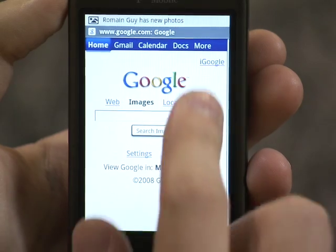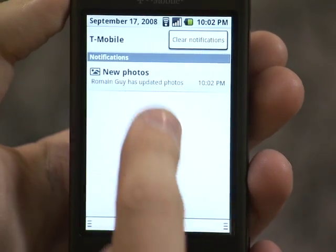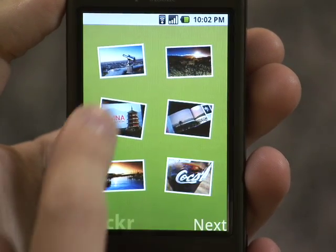So here I just got a notification about a new photo. I just pulled the status bar, and when I click on the notification, I get right back to the photos, and I can see the new photo for this body available in the application.